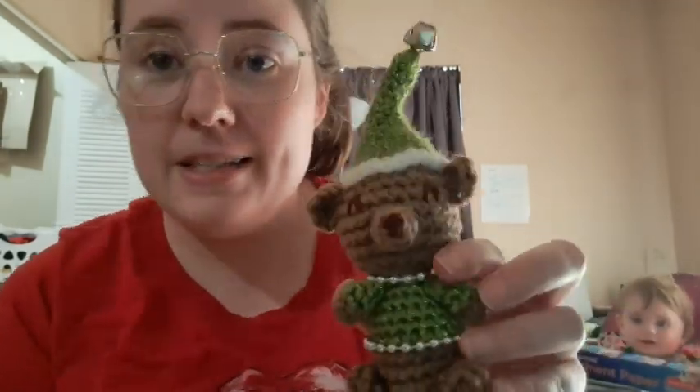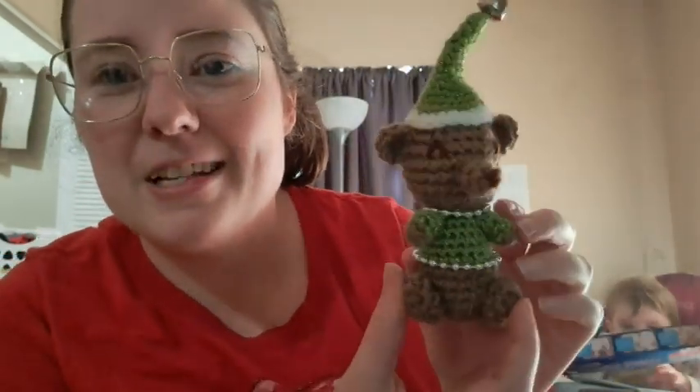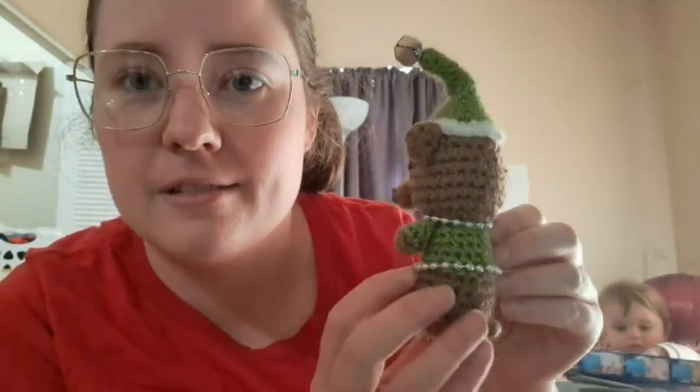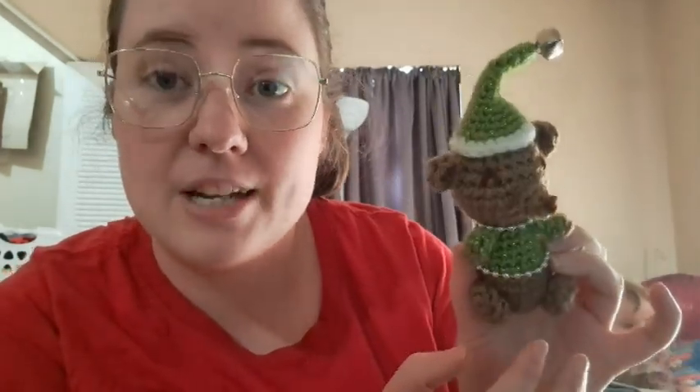The next thing I made — I didn't use a pattern, I just came up with my own. It was for the swap that me and Terry are doing from the Yarn Joy Podcast. It's supposed to be a bear but the nose makes it look like a mouse, though I think it's pretty cute. I may write this pattern up eventually, just not right now because it's the holiday season. This is yarn that Terry sent me, along with this little beaded garland and a jingle bell, so this is what I came up with for that challenge.